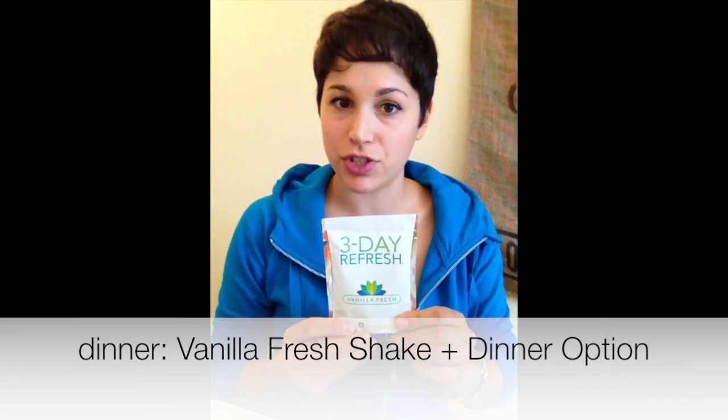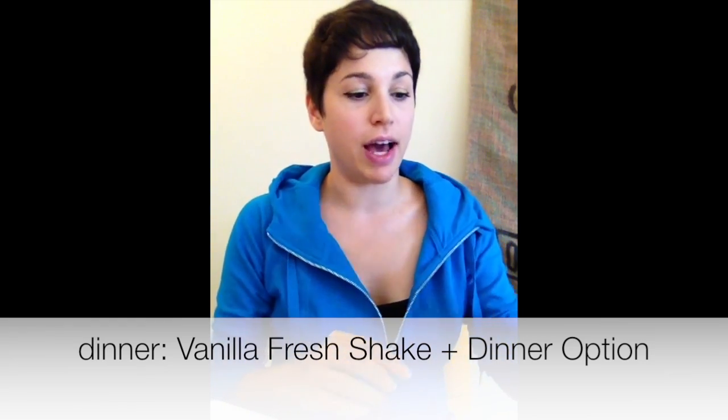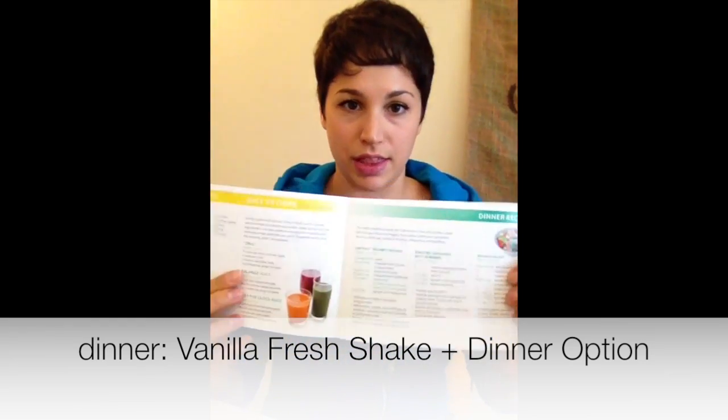For the evening, you will have another Vanilla Fresh as well as a dinner option. The dinner options are outlined quite nicely in the program guide — things like a cucumber and tomato salad, Moroccan carrot salad, roasted asparagus with almonds, coconut steamed veggies, and vegetable stir-fry. And that's your typical day.